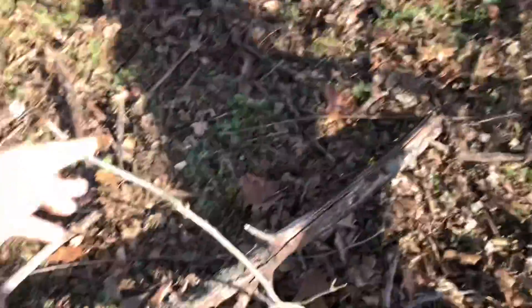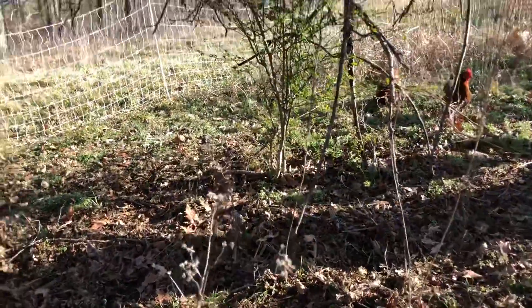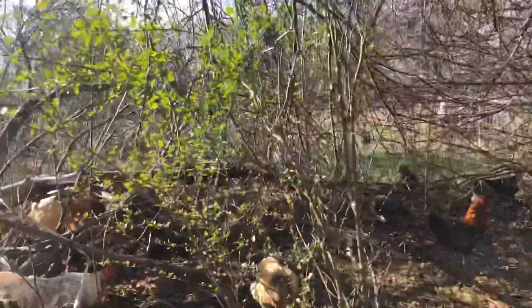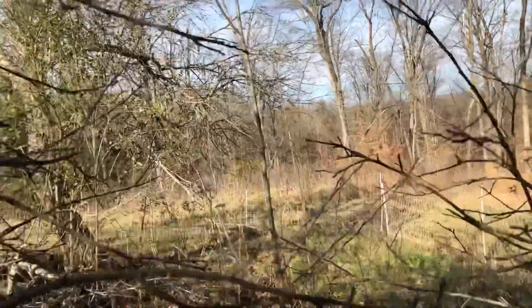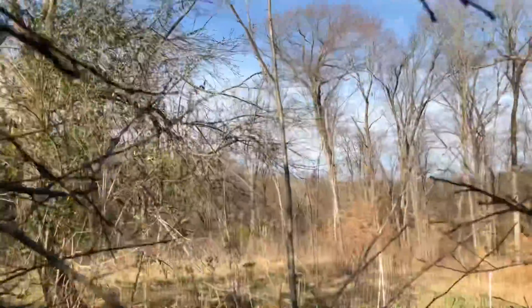This looks like maybe a volunteer pecan — I'm not quite sure. There are a couple of privet bushes in here that I'll probably take out. There's a honey locust in here, a native honey locust — certainly not a domesticated thornless one. I'll probably take that out.